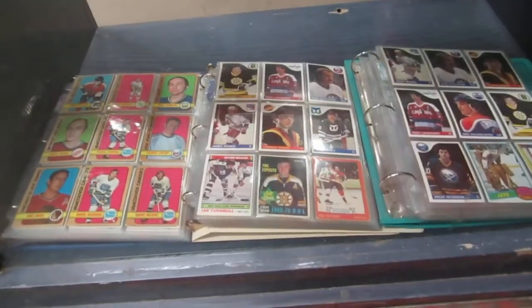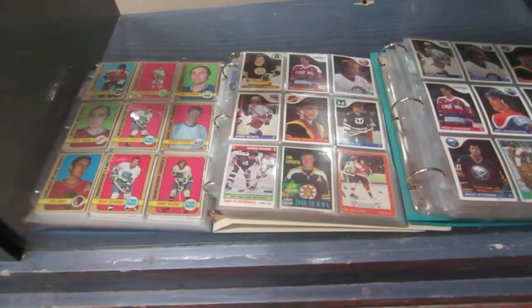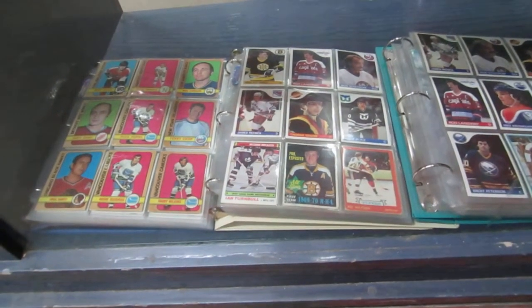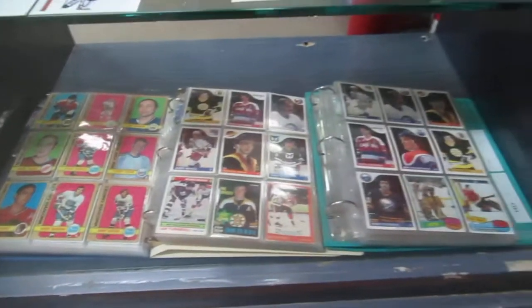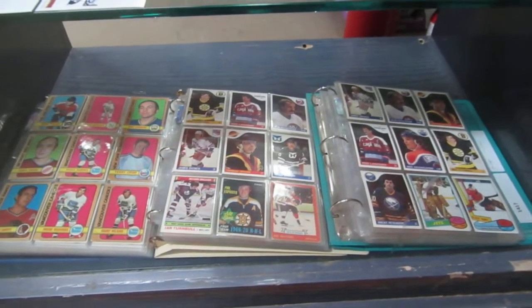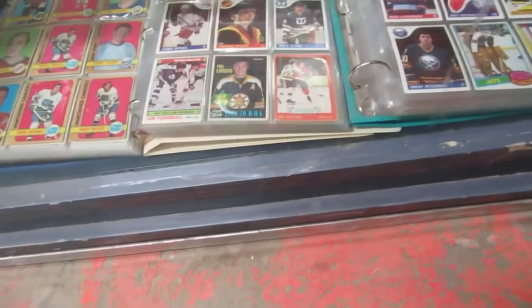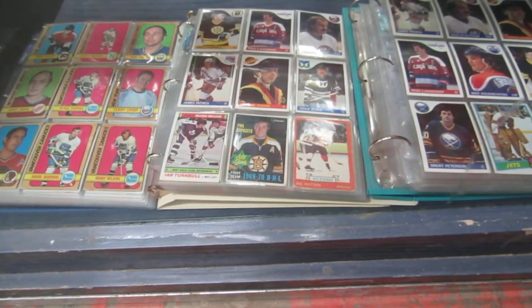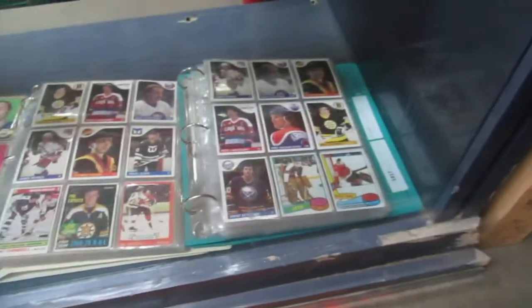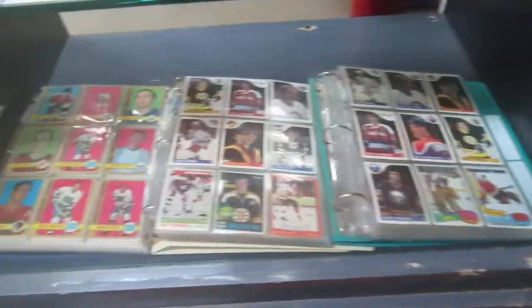And then we have the last of our binders of old cards for this one collection we're doing. So there's three binders, 24 pages each, 1974 and 1986. You've got guys like Esposito in there, Waltoni and Phil. Turnbull, Watson, Crucial Nitski, Nystrom, Crisp, Wilkins — all kinds of guys.